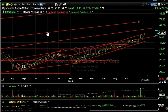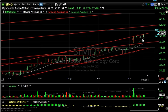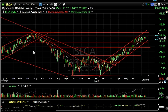SIMO — Silicon Motion — new all-time highs today after a four-day flag. It started to move yesterday with follow-through today. My target is 60-61 short term.